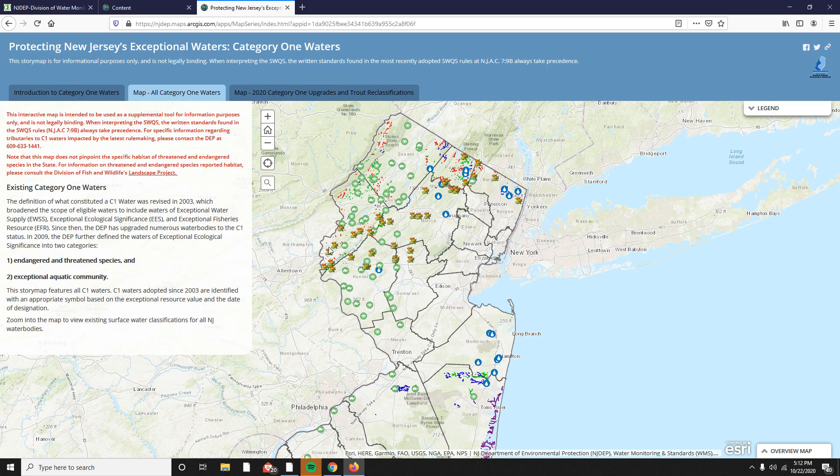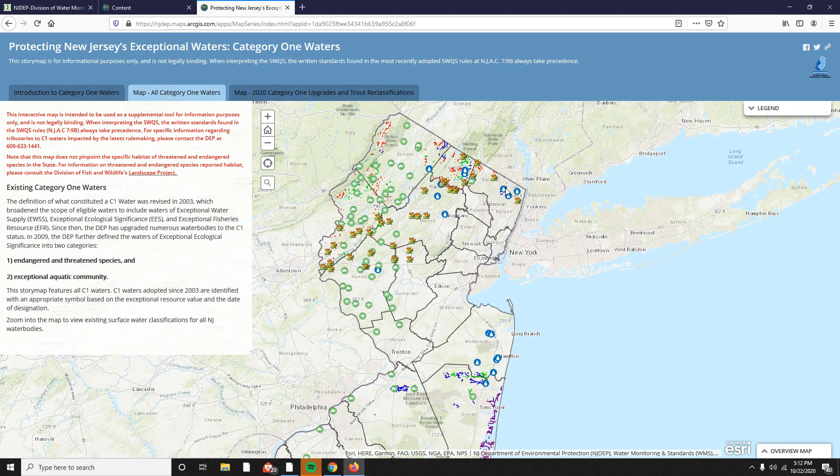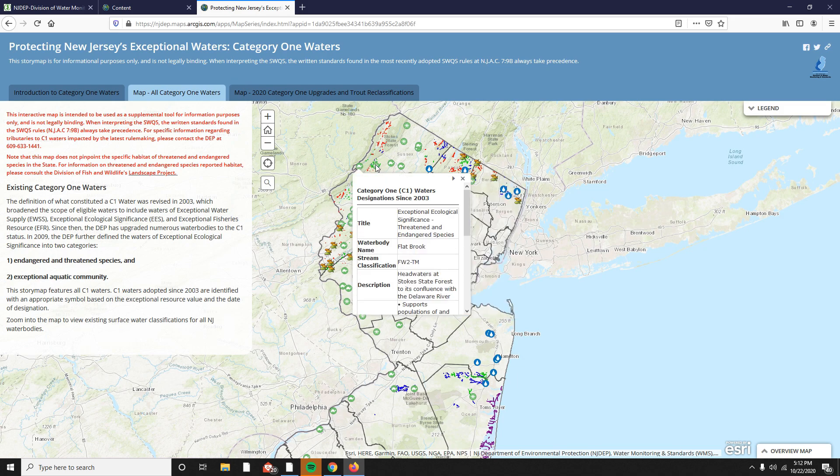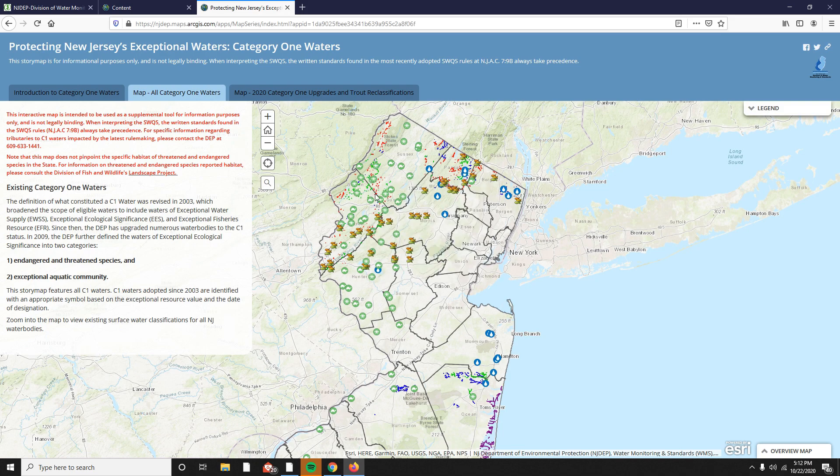When clicked, this map opens up with the line and point coverage. The short blurb on the left-hand side tells you that this story map features all C1 waters as a line coverage. In 2003, the definition of C1 waters was amended to designate waters based on exceptional water supply significance, indicated by the water drop points on the map; exceptional ecological significance, indicated by the green turtle or insect points; and exceptional fisheries resource, indicated by the fish icons.